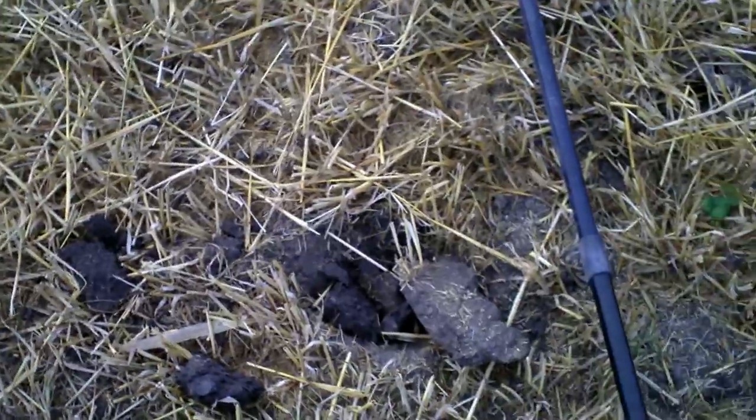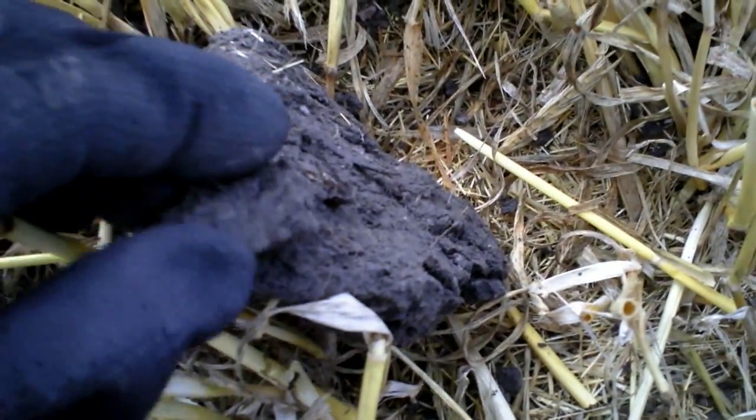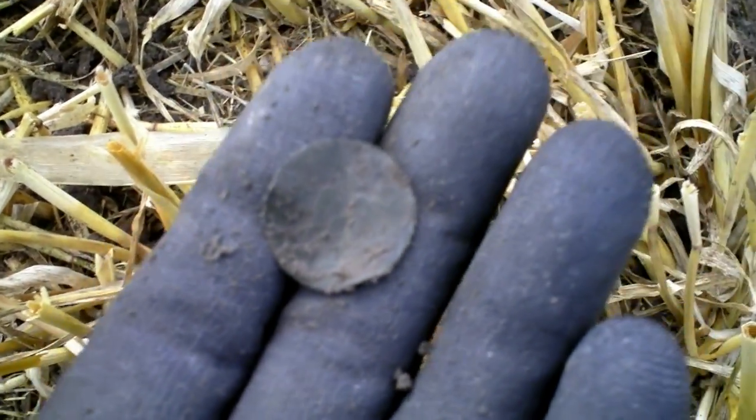Alright, two targets. First target was junk, and the second one is here — that's a coin. A very flat coin. I have to be very careful. Could be an oldie, but I won't know until I get home. It's very flat. Good start, let's carry on.